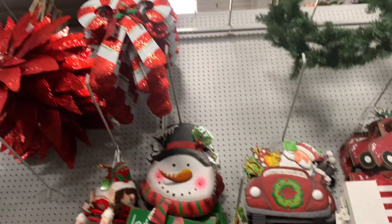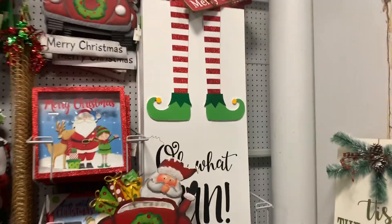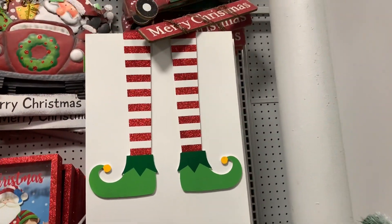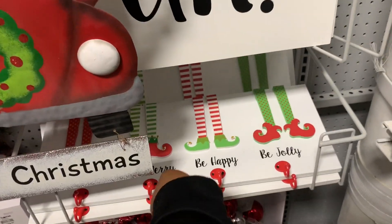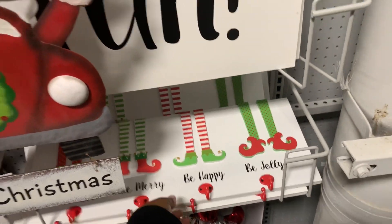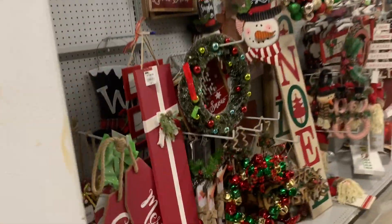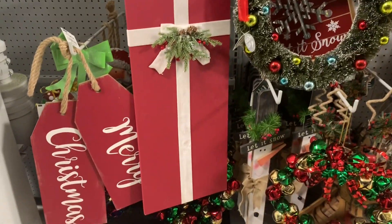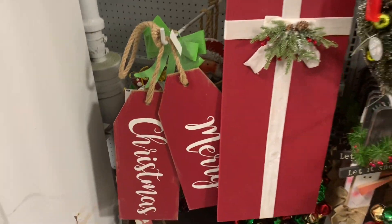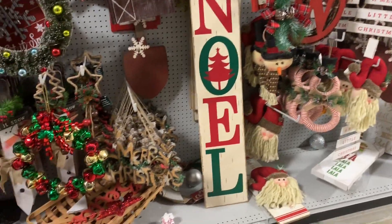Then the car is $12.99. The candy canes which I can't get to. I like this sign — it says oh what fun. The elf feet. That one says merry Christmas. Oh this is cute — be nice, be merry, be happy, be jolly. Matches with the feet, and that sign says merry Christmas.